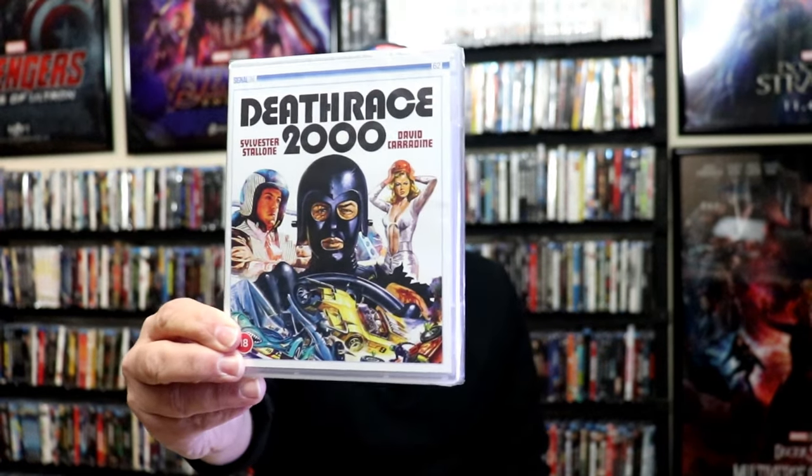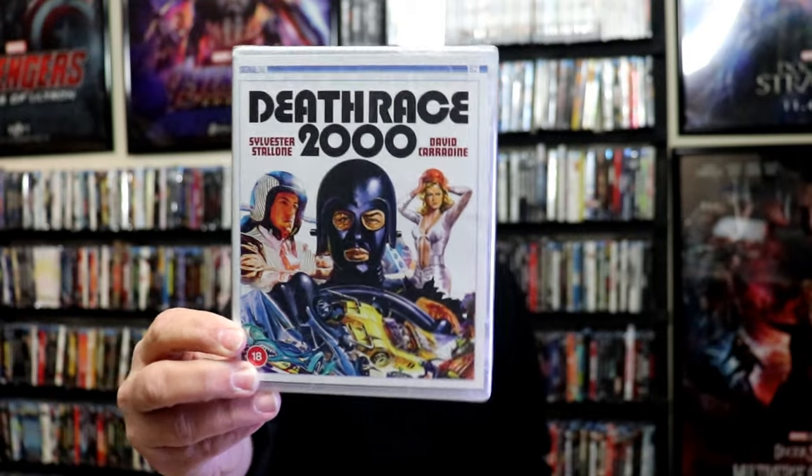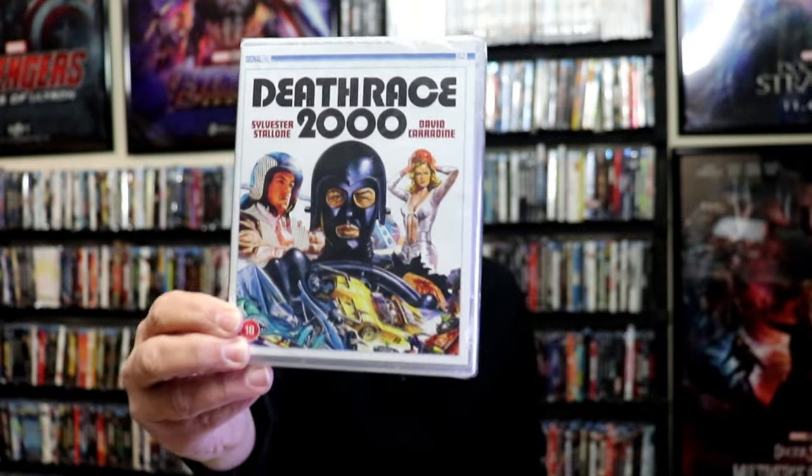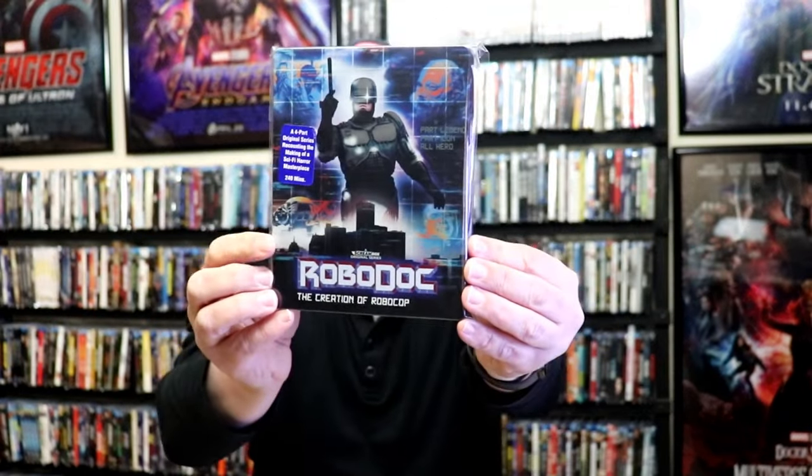But first up, for the first week, I got Death Race 2000, just a regular UK release. I've been wanting to add this one to the collection, and I noticed that the UK had this, so I went ahead and picked it up. I also got TR Baskin. I'm not very familiar with this one. I got the RoboDoc Steelbook release. Very happy to have this one. I did an unboxing of it.